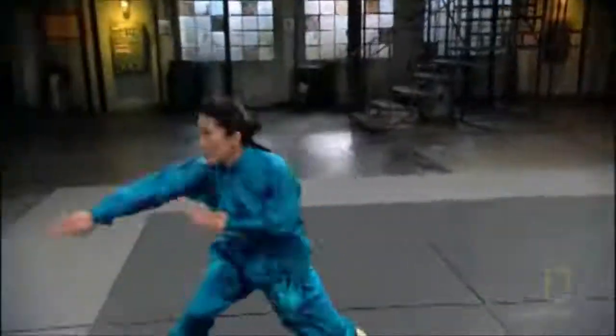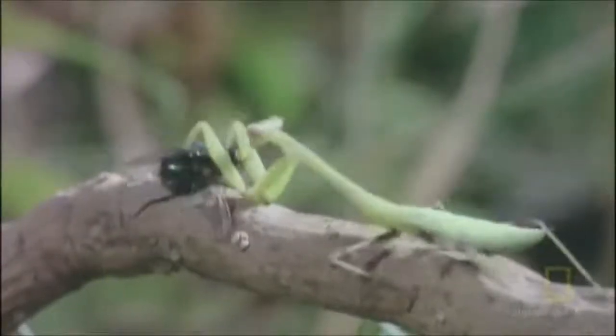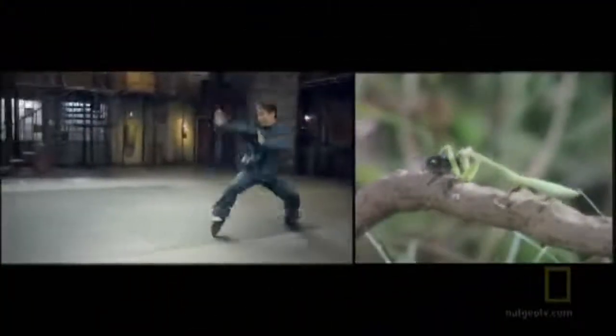Yet a martial artist who has mastered the speed of a snake and the balance of a crane is still an incomplete fighter. The next Kung Fu animal style we're testing instills a skill necessary for the superior fighter: deadly precision.